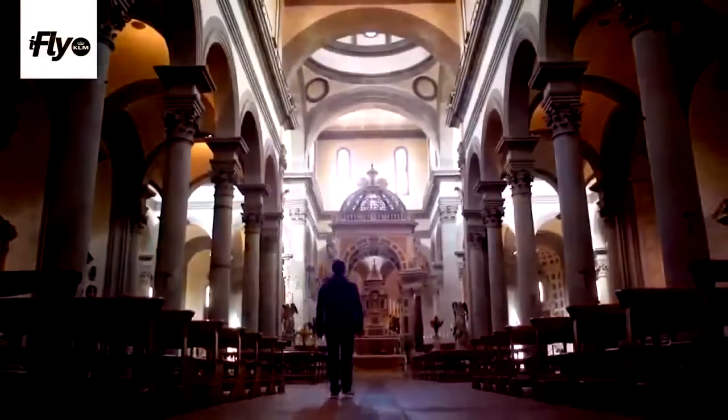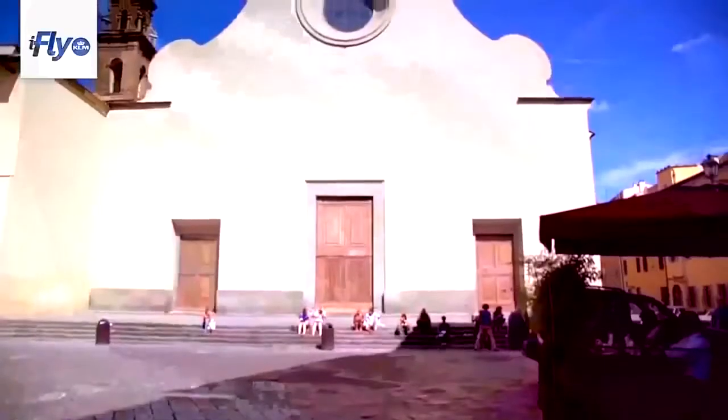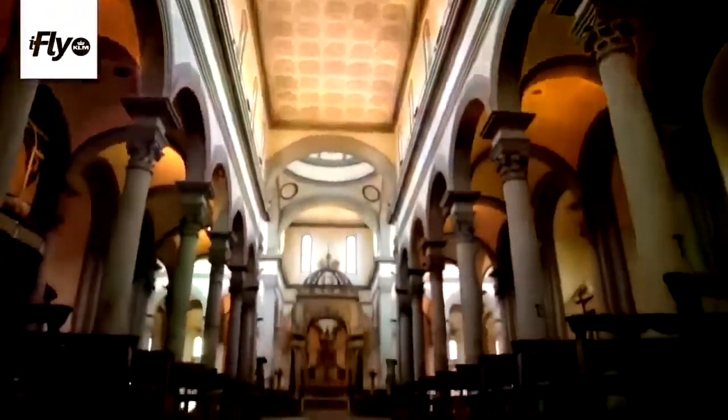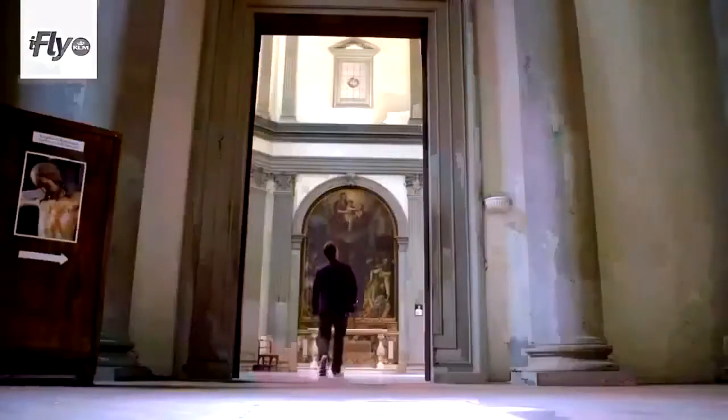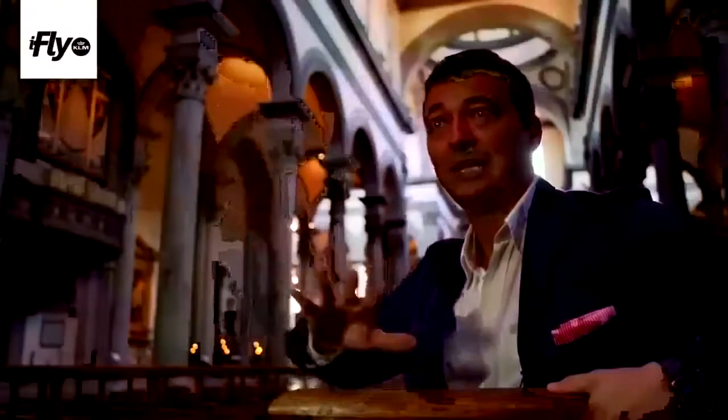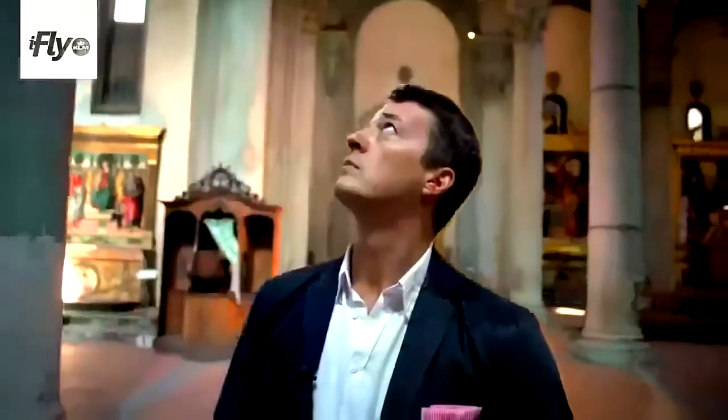Here we are inside Santo Spirito, a church designed by Filippo Brunelleschi — maybe one of the first buildings built starting from a floor plan, because Brunelleschi was perhaps one of the first architects in history. He liked simple things, so the main feeling you have in this church is great harmony and everything is well proportioned. The Michelangelo crucifix we're going to see now was rediscovered in 1960 — they found it completely painted in green, most probably to protect it from recognition, perhaps to hide it from Napoleon's forces. It was restored and is now one of the most important pieces in the church.